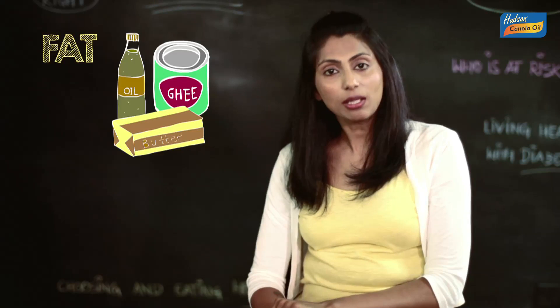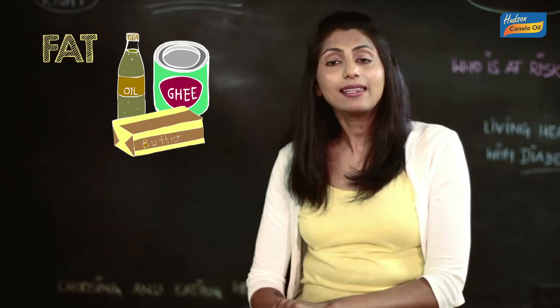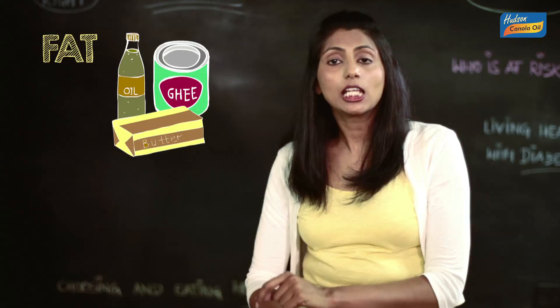The fat from the cooking medium used to roast the parathas, from the curd and the achar, all in Mr. Sharma's diet, act as an energy reserve, cushion our organs, help us keep warm in cold weather, and also transport some vitamins via blood to wherever they are needed in the body.